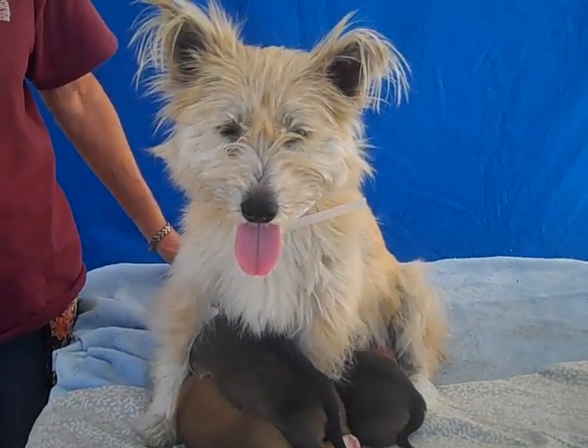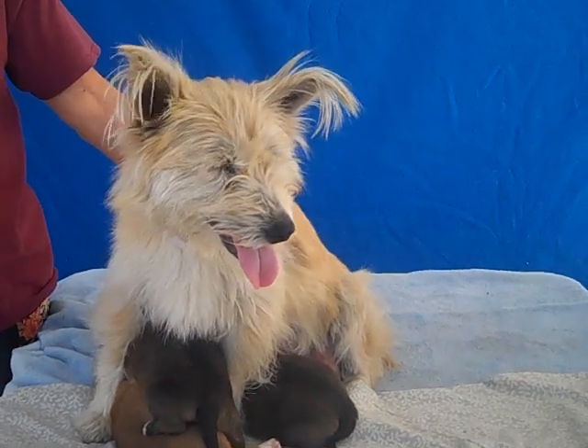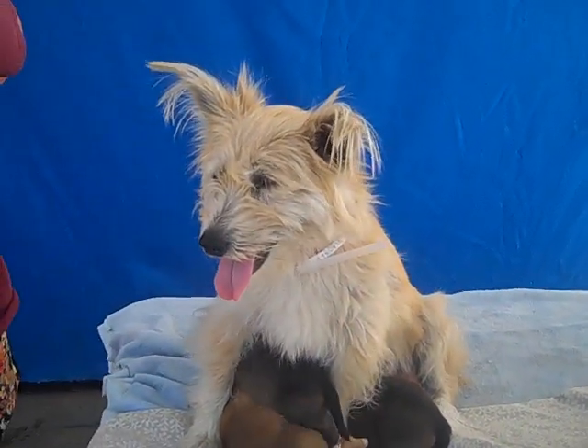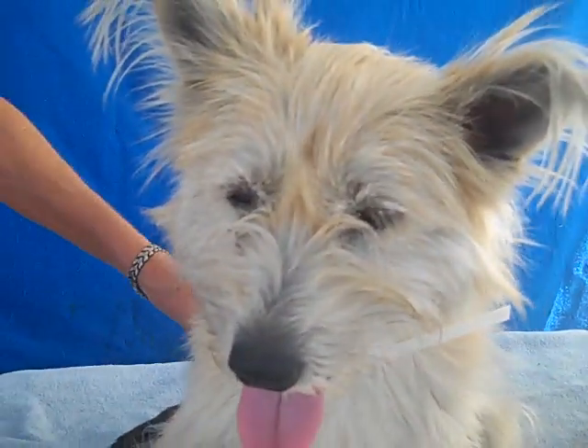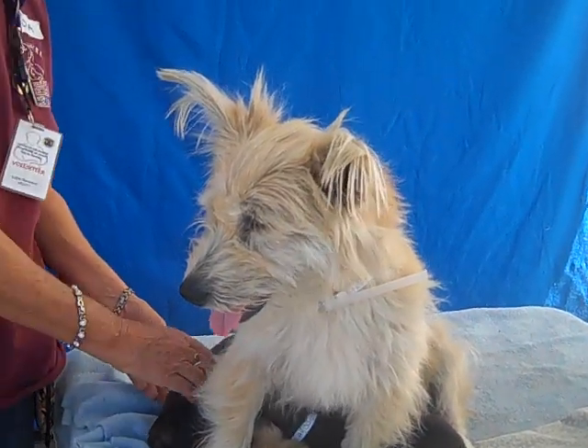Look at this sweet adorable family. This is Rose and her puppies. Rose's ID number is A4800475 and we think she is an Australian Norwich Terrier mix. You can see, look at that gorgeous face. Oh my goodness. She is just such a sweet soul and she's so good getting groomed.